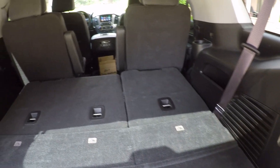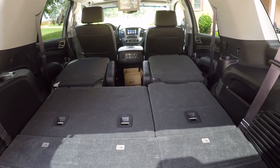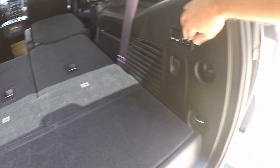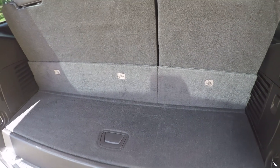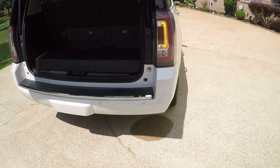Even the middle seats will go down with the button. They won't go back up with the button, but they'll go down which is nice — you don't have to go inside and do it. The back ones will go back up. Saves your back.